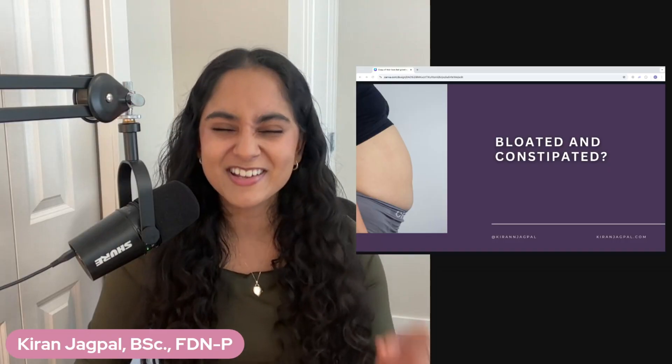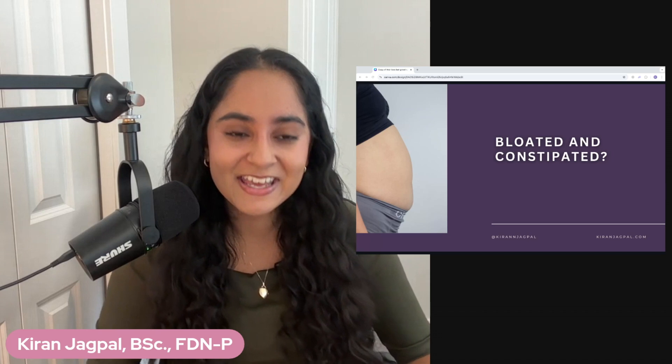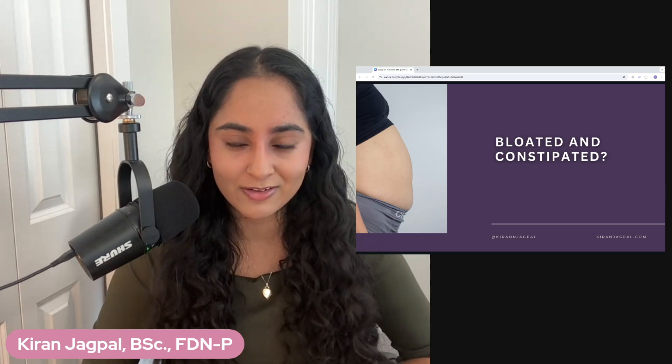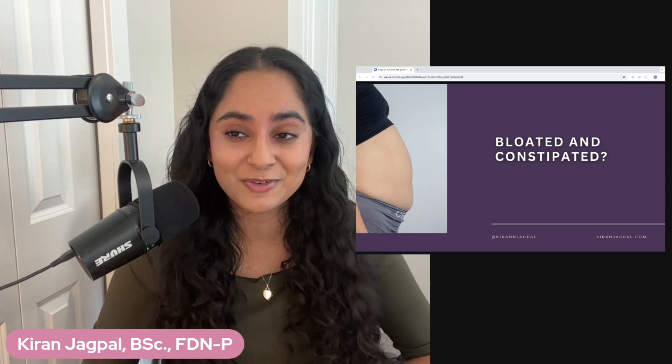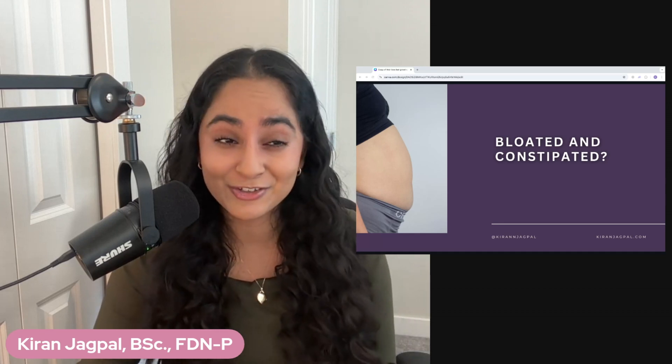Did you know that there is one small change that you can make to have the best easy poops, totally transforming your digestive health? Today I'm going to share with you what it is, and this is going to be life-altering — and I don't say that lightly.